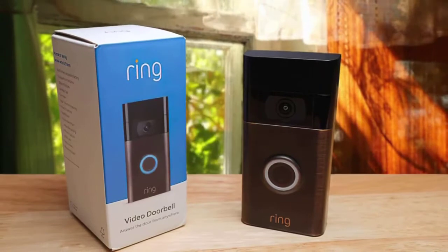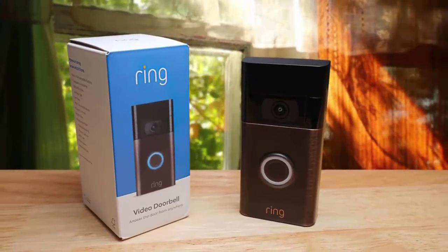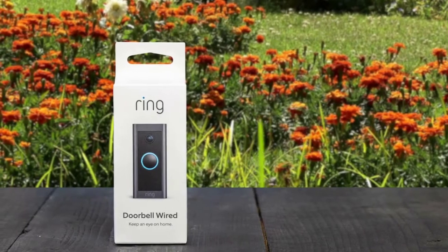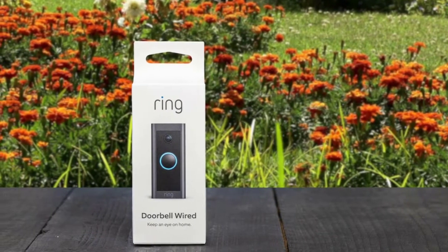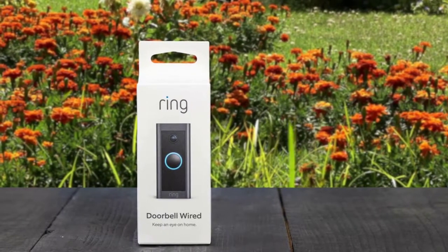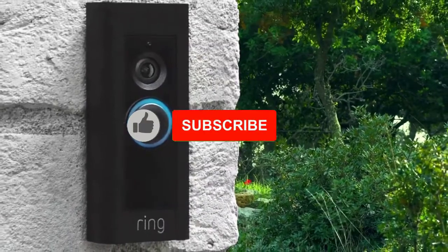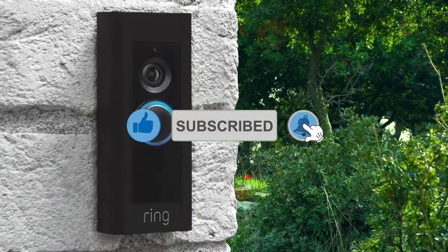The first thing we noticed was the Ring's size — it's a bit big, nearly the size of Google's Nest Hello, and has a rectangular design akin to something like the August Video Doorbell. This is certainly a matter of preference, but we tend to prefer rounder designs and a slimmer profile like the Arlo Video Doorbell. The app felt well designed with user experience in mind.